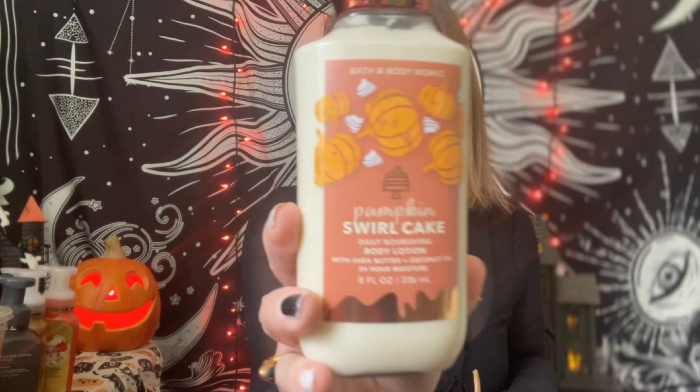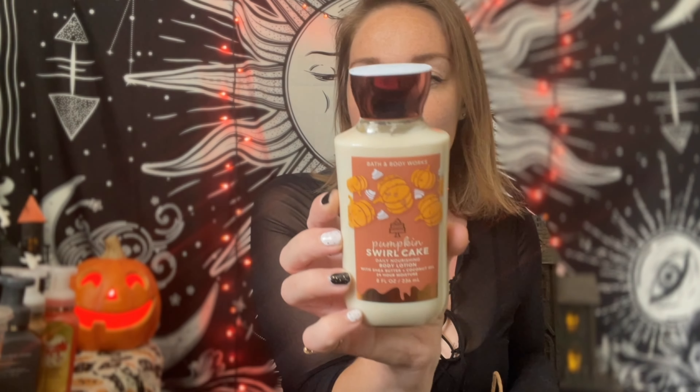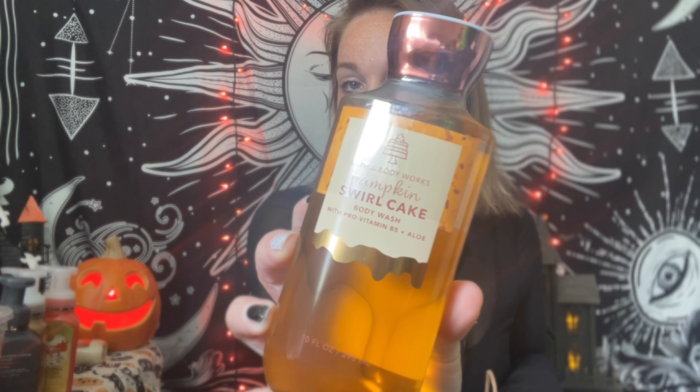Then I got the Pumpkin Swirl Cake lotion. The amount of lotion I've collected in the last two weeks — I'll never get through them! I might give them away as gifts. This one smells amazing: pumpkin spice, caramel toffee, and creamy vanilla — a very cakey, caramel-y scent. Very fall-y. I also got Pumpkin Swirl Cake in the body wash with the same scent notes. These were $15.95 but I always try to get the sales or the buy-three-get-three deal — it's not wise to pay full price.